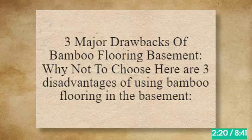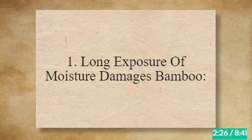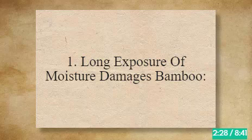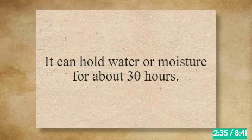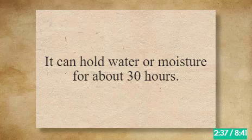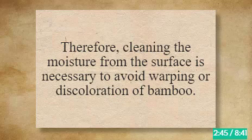Three major drawbacks of bamboo flooring basement. 1. Long Exposure to Moisture Damages Bamboo. Bamboo is water-resistant but not waterproof. It can hold water or moisture for about 30 hours. But if the moisture is still there, it will start penetrating the surface and destroy the bonding and color of the floor. Therefore, cleaning the moisture from the surface is necessary to avoid warping or discoloration of bamboo.